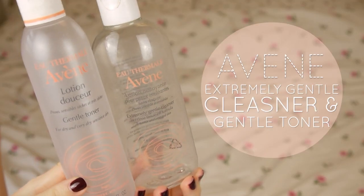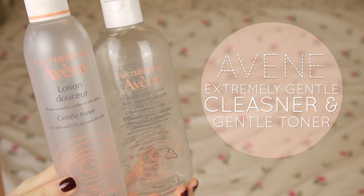Another thing I repurchase constantly is the Extremely Gentle Cleanser and Gentle Toner by Avene. Love this stuff. They're a little bit pricey but they're so worth it, and I get mine in Boots.